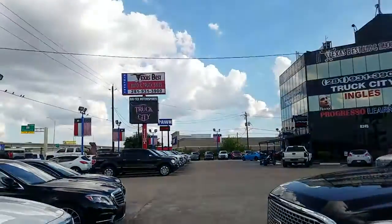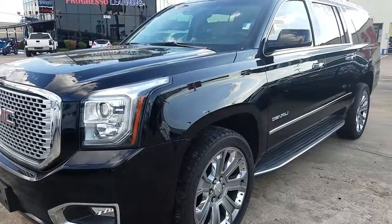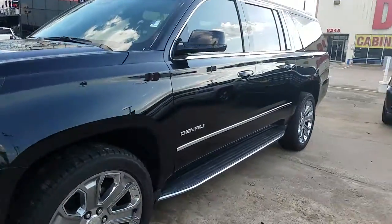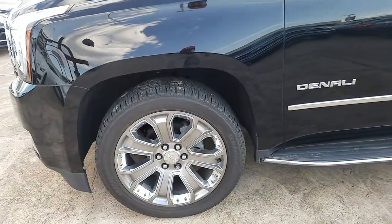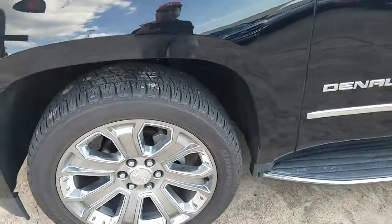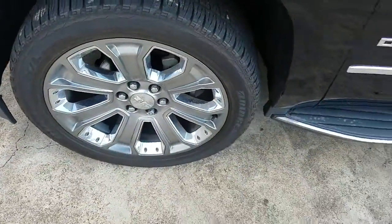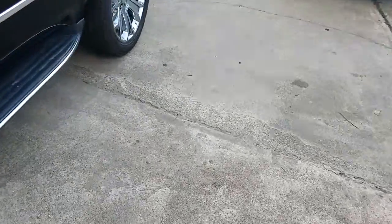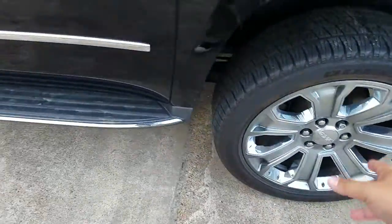Manny over at Texas Best here in Houston. We just spoke a little while ago about this 2016 Yukon Denali XL — basically a huge Suburban luxury edition. The tires are about 80% — they still got good meat on them. Bridgestone — this one's good. The rims, the back one has no curb rash on it.